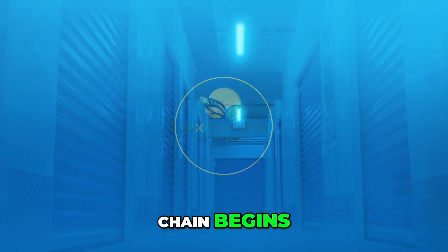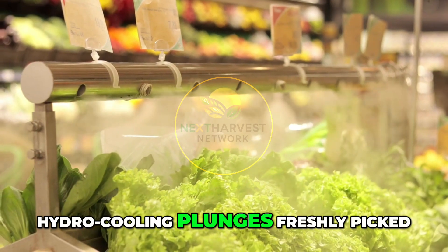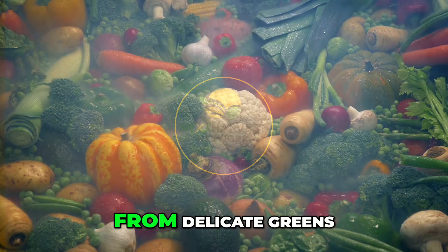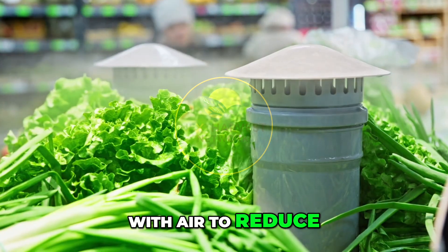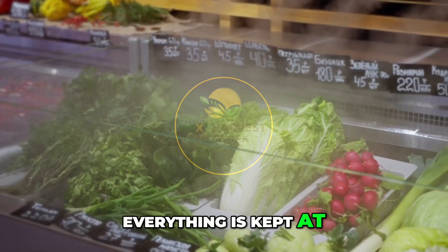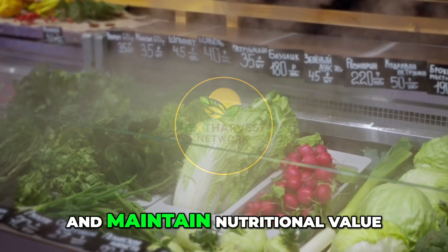And then the cold chain begins. Freshness isn't just a promise — it's science. Hydro-cooling plunges freshly picked vegetables into chilled water. Vacuum cooling pulls heat from delicate greens. Refrigerated tunnels blast produce with cold air to reduce field temperature within minutes. From this point on, everything is kept at optimal temperature to lock in freshness, reduce spoilage, and maintain nutritional value.